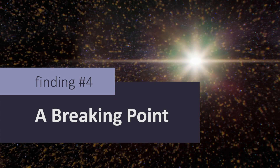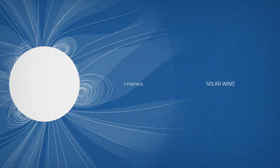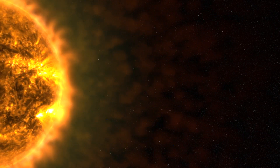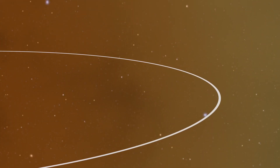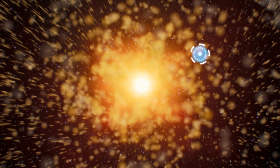Parker found a transition point in the solar wind. The corona is the Sun's faint, outermost layer that transitions to the solar wind. Before Parker, scientists knew that the corona rotates with the visible surface below it, but they didn't know how, or where, the solar wind switched to flowing straight by the time it reaches Earth. Parker has finally spotted signs of this transition, and the changeover happened significantly farther out than expected.